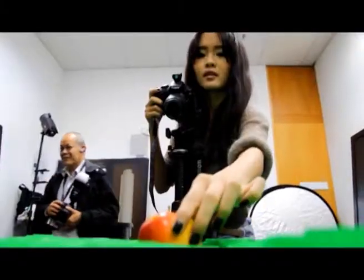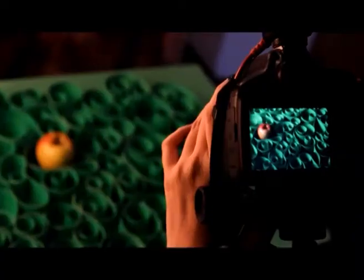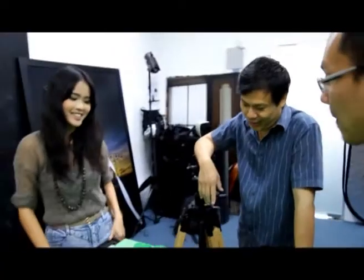We have to give a round of applause to our model, Miss Apple. I want to make it like a chameleon, in the process of camouflaging itself into the background. How long do you spend doing these things? Three hours. This is my first time using a strobe light and all that, so I still haven't gotten used to it.